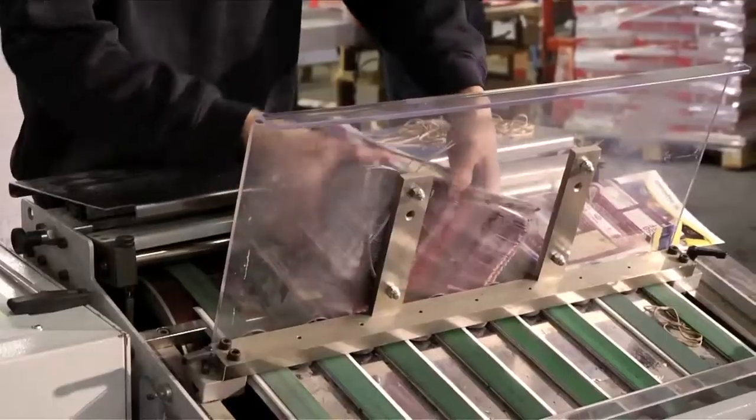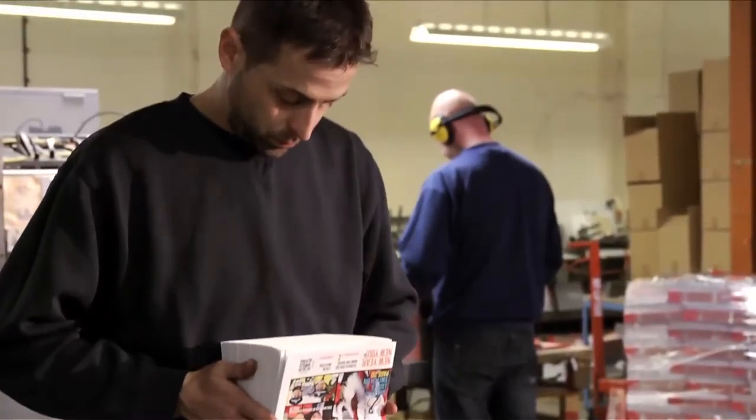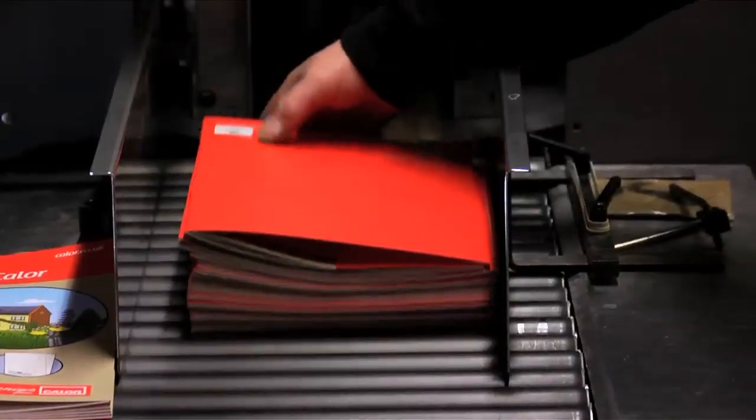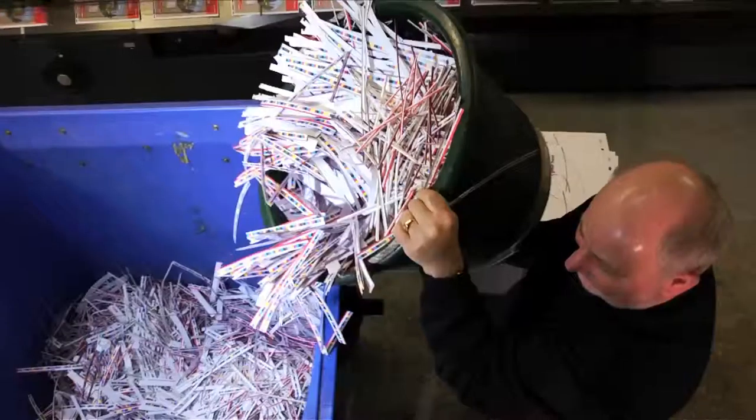Your order will be packed or shrink wrapped to your specifications and can be delivered in our GPS tracked vans or by national courier service.